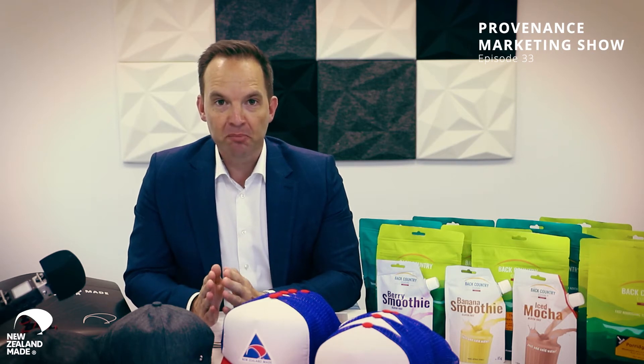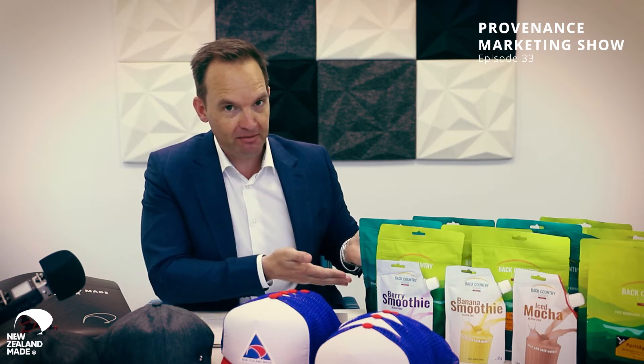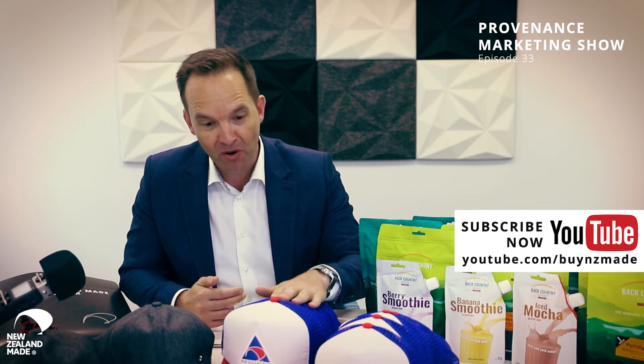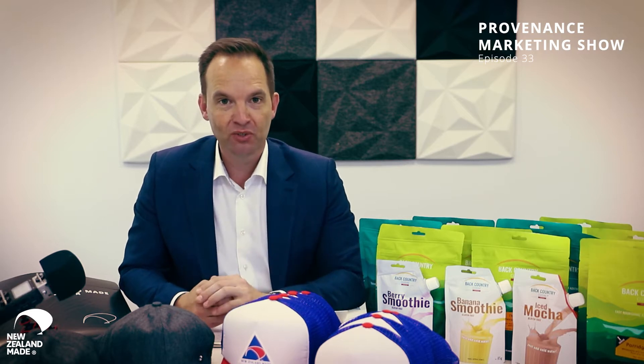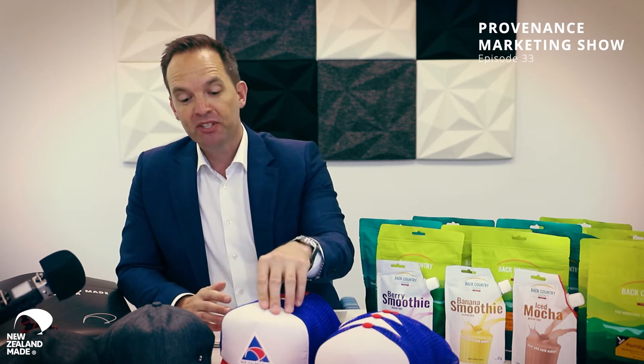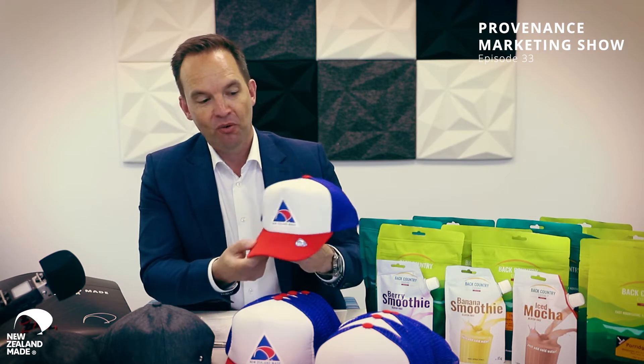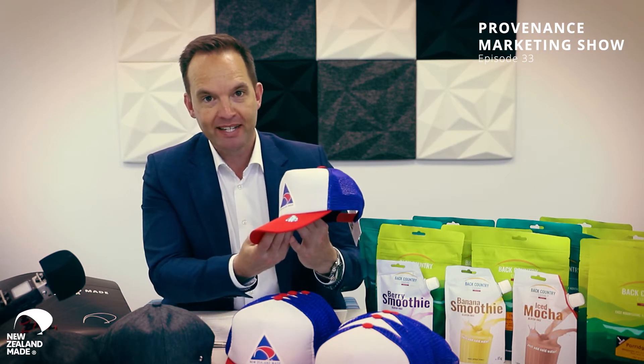Welcome to episode 33 of the Provenance Marketing Show. I'm your host Ryan Jennings. We've got products sent in, but we've also got some of our own. We're back into the merch business for the first time in almost 30 years. These are the 1988 trucker caps reinvented for 2019.